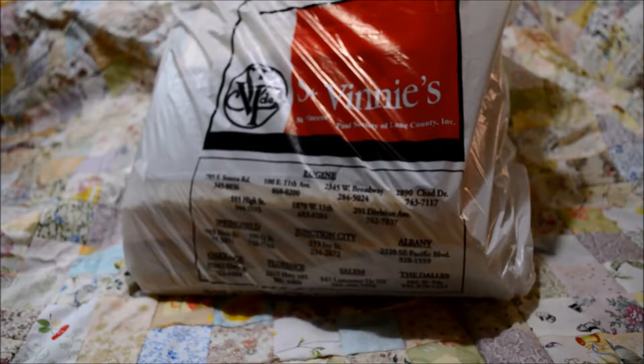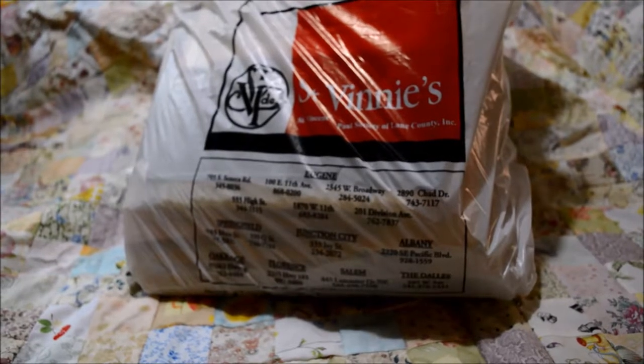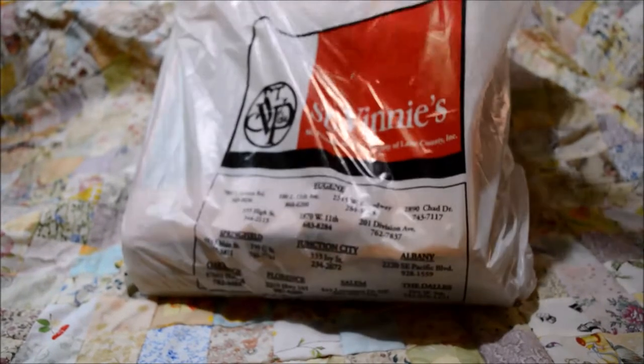I can't even begin to tell you how disappointed I was by that, but I've been finding a lot of needlework kits there lately, so I got down on my knees in the corner to see if there was anything new since the week before.